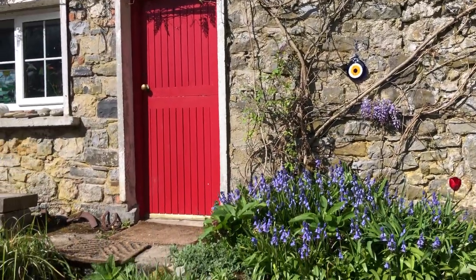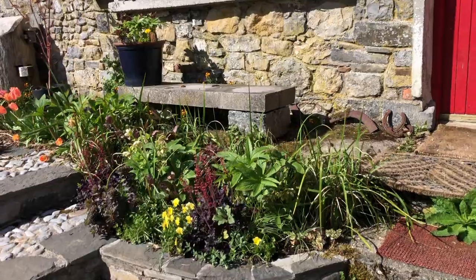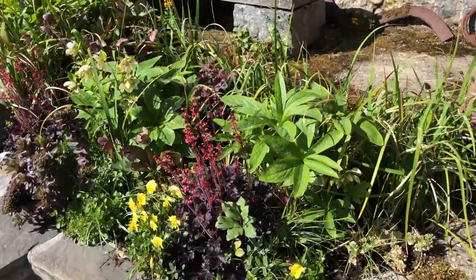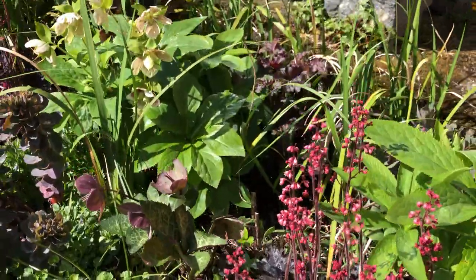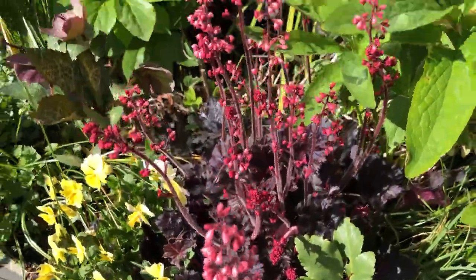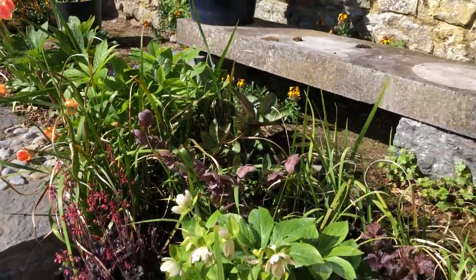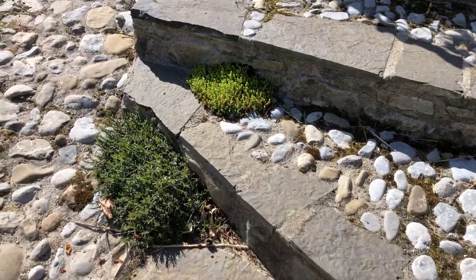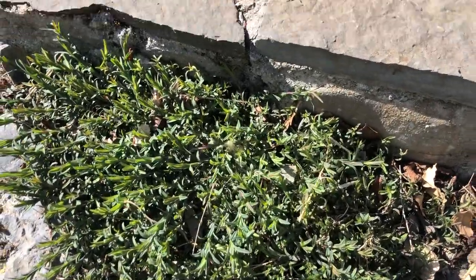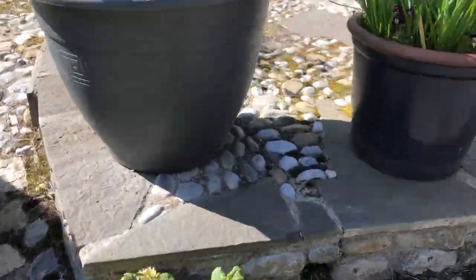And then the wisteria is coming out. But then this bed here is lovely — I'm just so pleased with how this is turning out. So more of those hookah grasses, or whatever they're called, and the last of the hellebores coming through. Then there's some of these — when they flower they're spectacular — and then some succulents, some primulas.